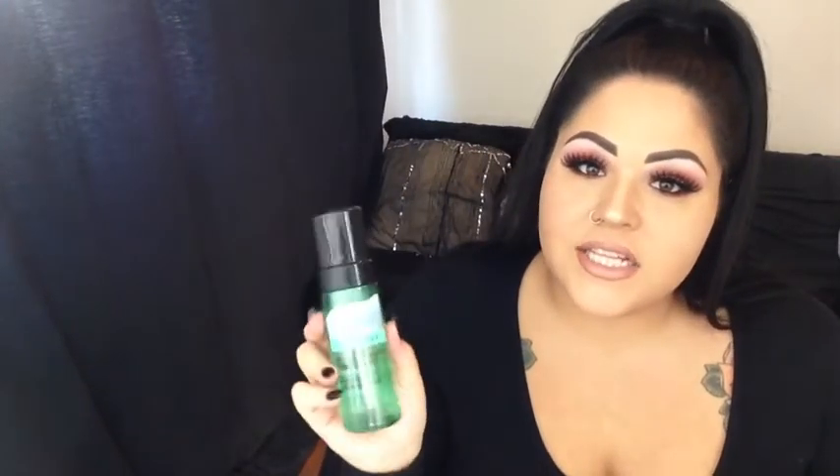First off I got the foaming cleanser. I've been using this one for probably two weeks now and I ain't hating it. It gets off all my makeup, it makes me feel clean, doesn't dry me out. I'm pleasantly surprised with this one.